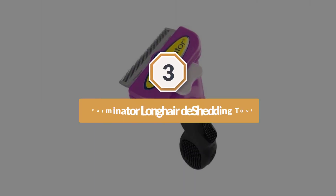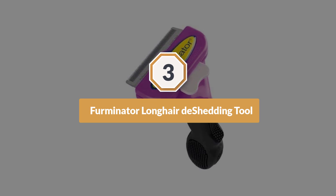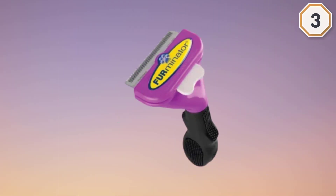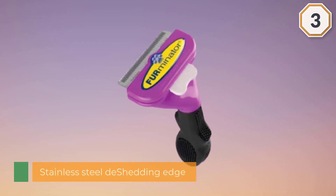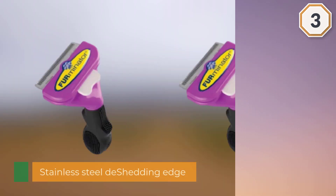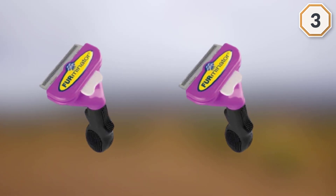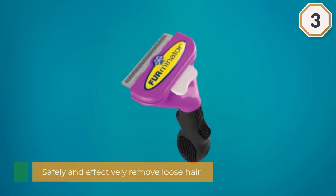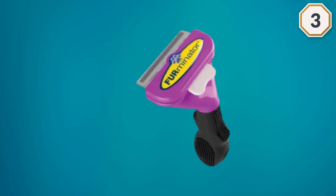Number three: the Furminator long hair deshedding tool. It is an excellent choice for those looking for a deshedding brush for long-haired cats. Its stainless steel deshedding edge easily reaches through your pet's topcoat to safely and effectively remove loose hair and undercoat, and has been specially designed for felines with coats longer than two inches. The FURejector button quickly releases hair with just the push of a button.